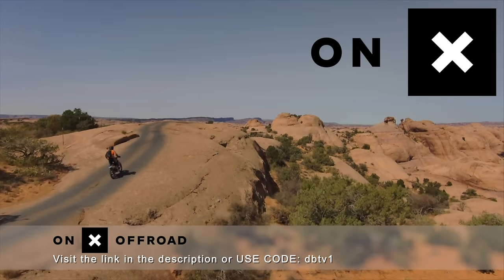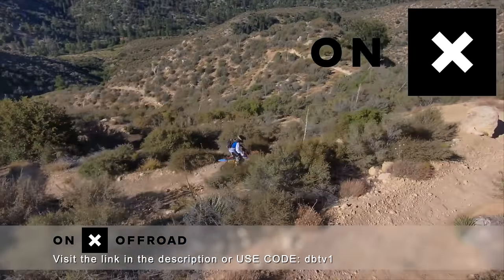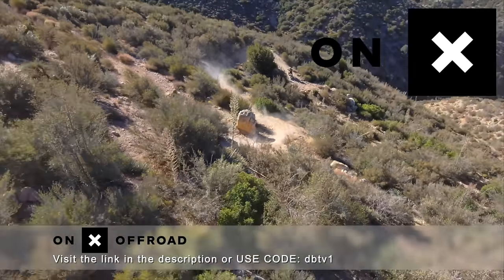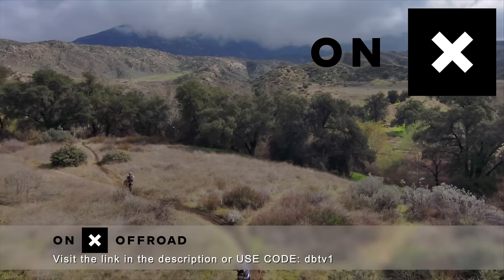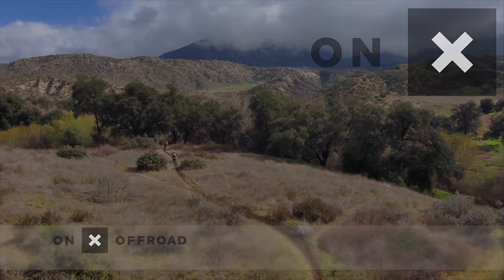On X Off Road — nowhere to go with the number one GPS app. Access 500,000 miles of trails and roads, open dates and public lands. The elite version even shows landowners and property boundaries. Download the On X Off Road app and save 20% — use the discount code DBTV1.